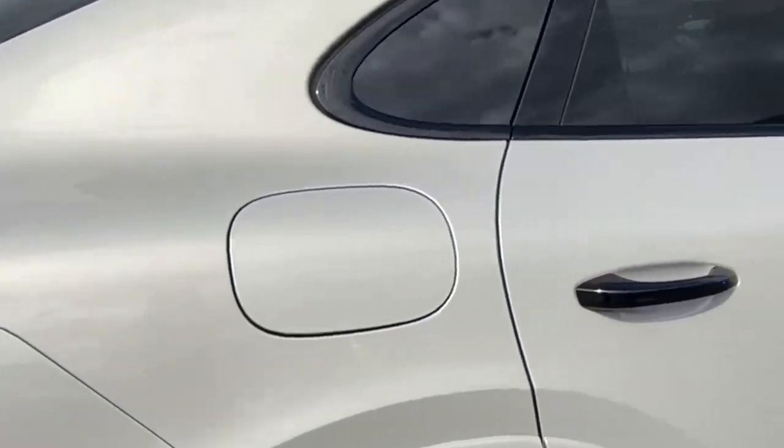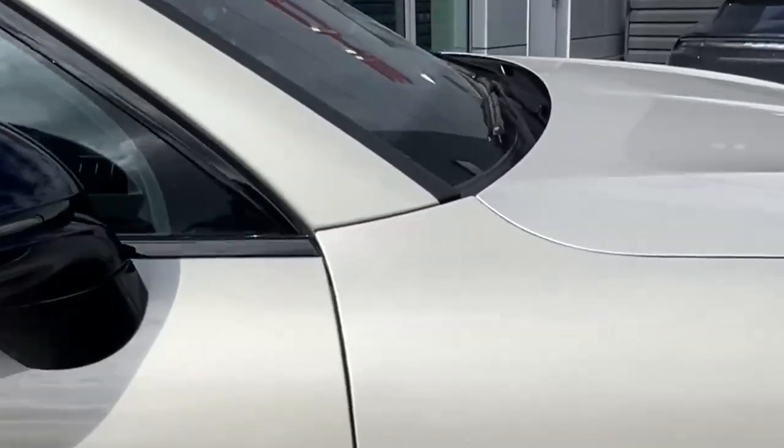The colour, cashmere beige, is new to the Cayenne as well — a stunning metallic finish on it.